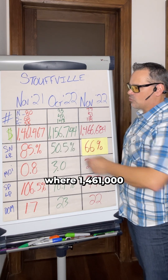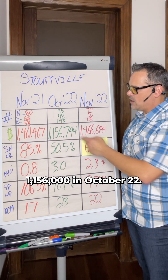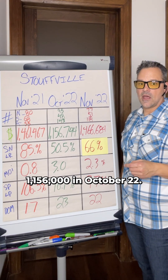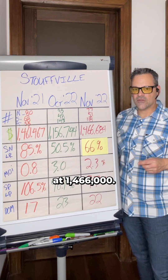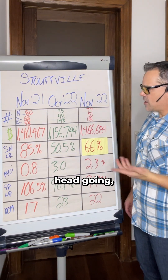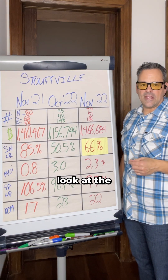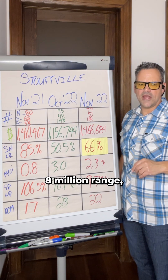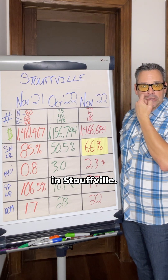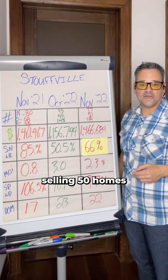Checking out the money: $1,461,000 was the average sale price across all home types a year ago, $1,156,000 in October 2022, and currently trending at $1,466,000. You're probably scratching your head wondering how the average sale price went up $300,000 in a month. That's because there was one home that sold in the $8 million range in Stouffville, which will certainly pull that average up when you're only selling 50 homes in a month.